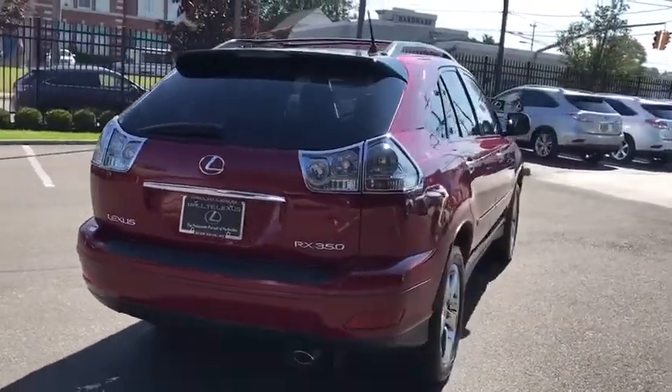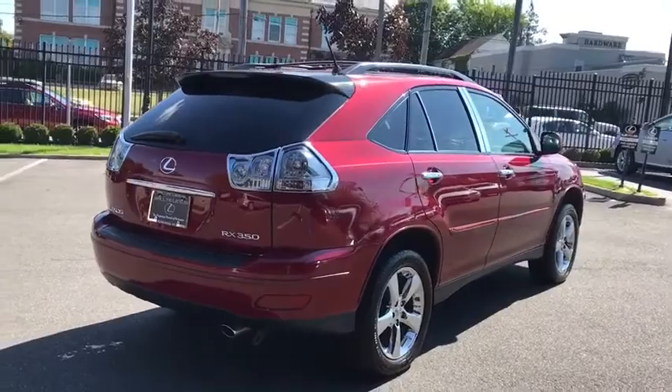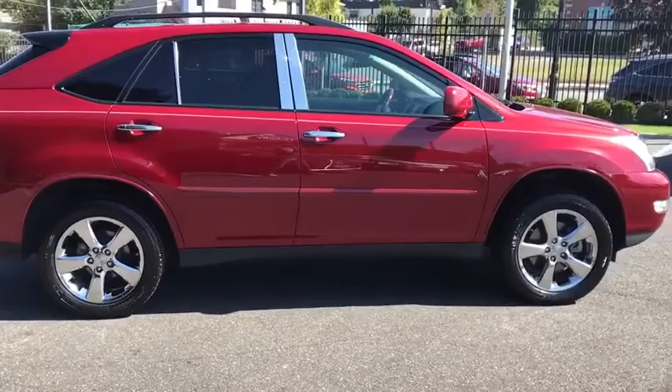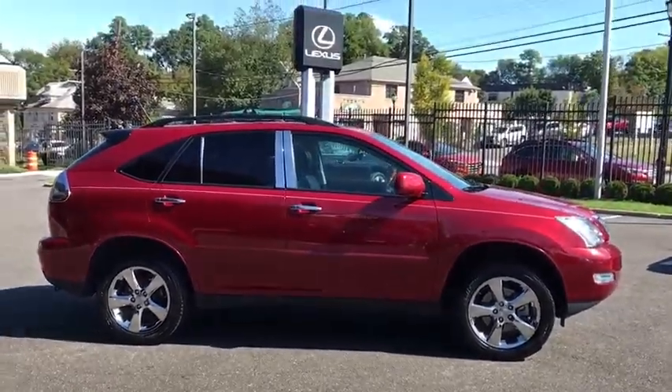Security system, power windows, compass, CD player, rear window defroster, electronic stability control, trip computer, bucket seat, power moonroof, overhead console.